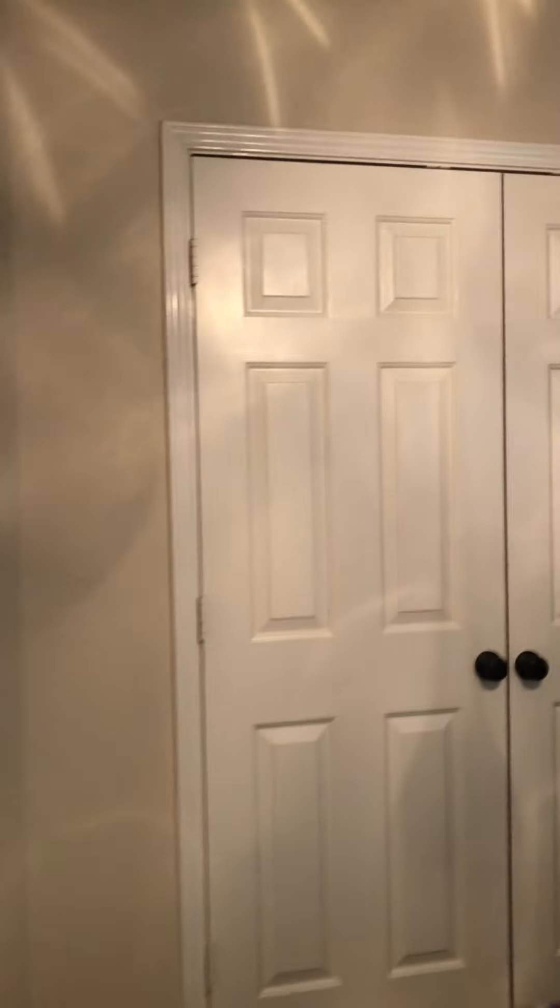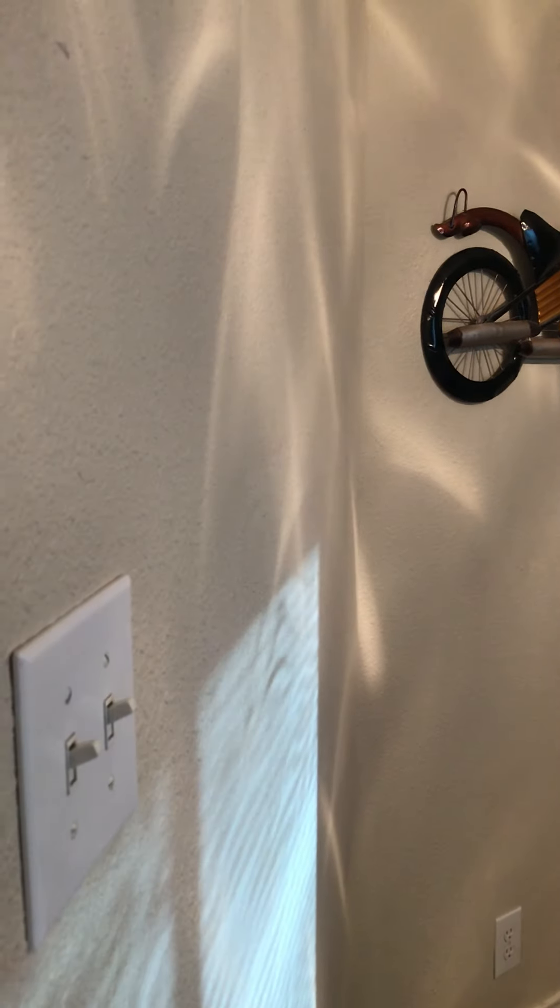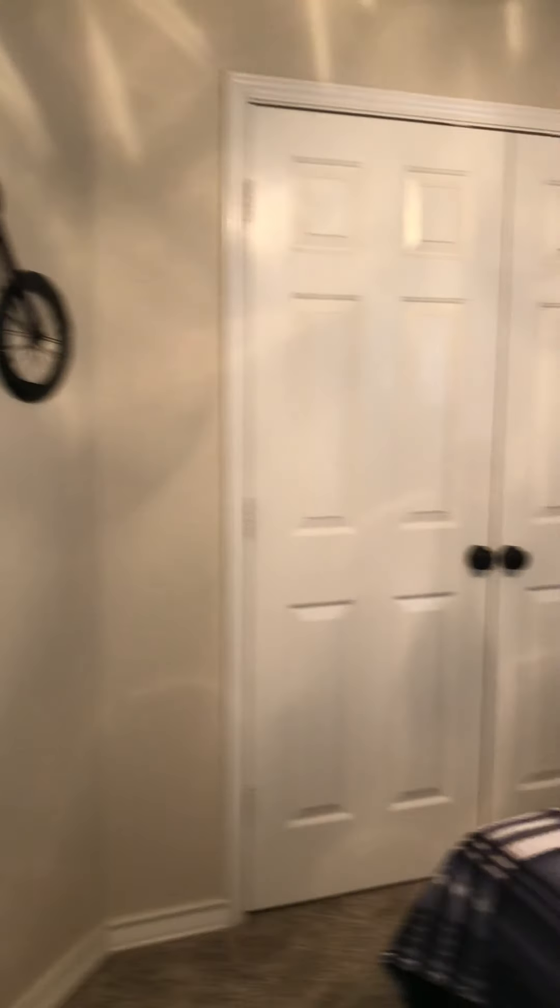Here's the next bedroom — another very typical boy room. Neutral color, so that's nice. Nice big windows. Double doors into the closet.